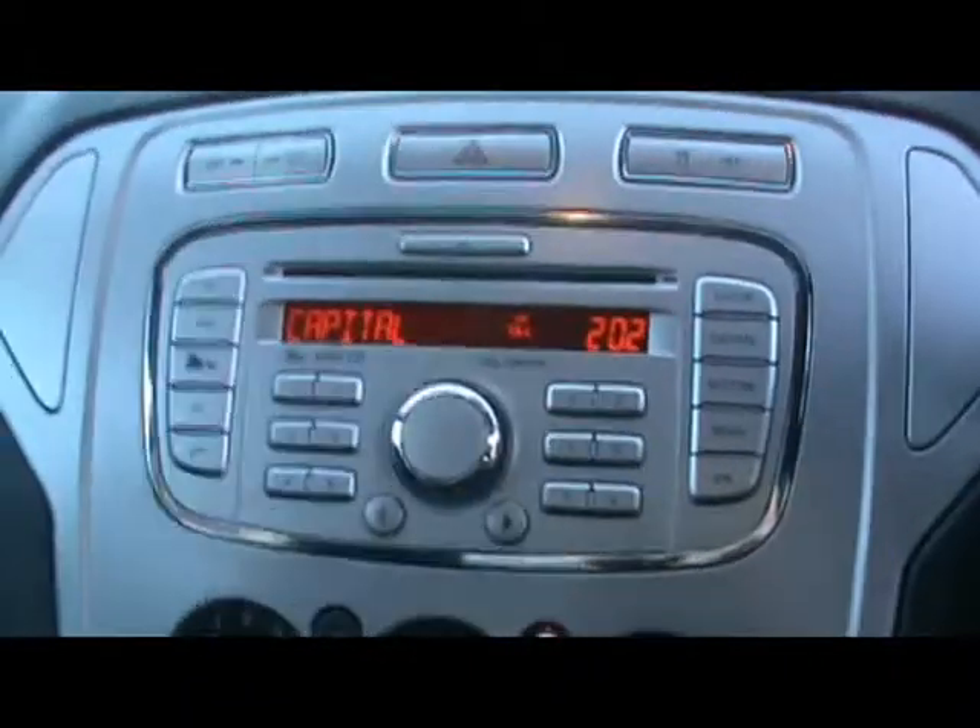Okay, so let's hop into the front. We have a multi-function steering wheel with cruise control, a 6000 radio and CD player with auxiliary input which is over in the glove box, air conditioning, and heated front and rear screens — very handy for the winter.